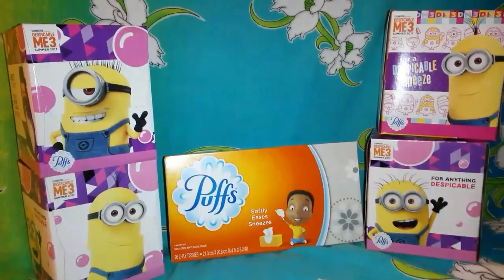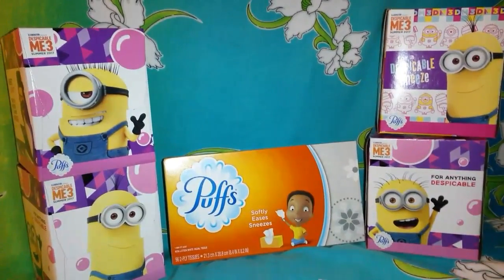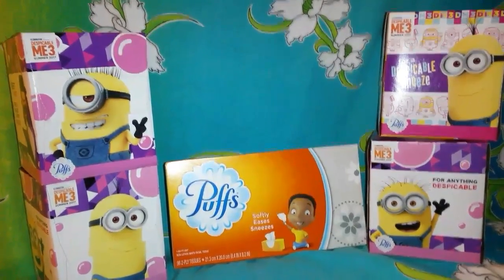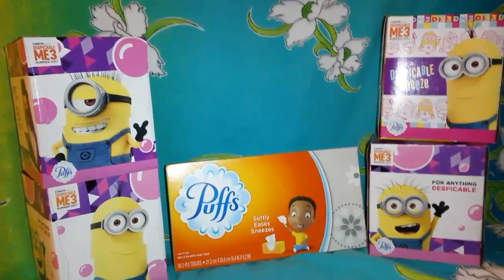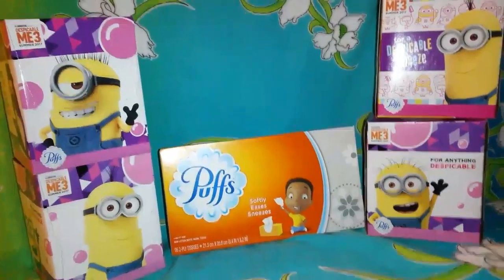So unfortunately I only went there for tissue but I wound up getting me a candy bar and an extra box of tissues. So my total came to — because everything should have been a dollar, it should have been $6 and something — but with my coupons it came down to $4.24.